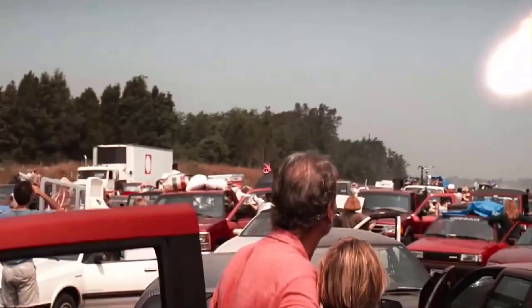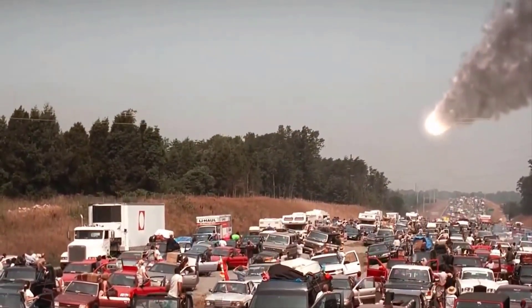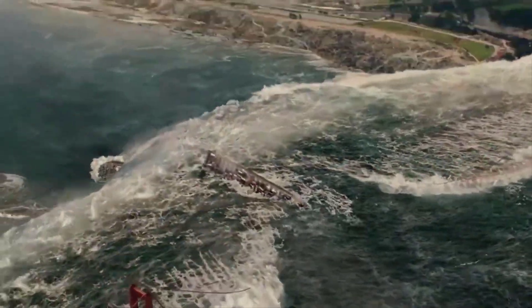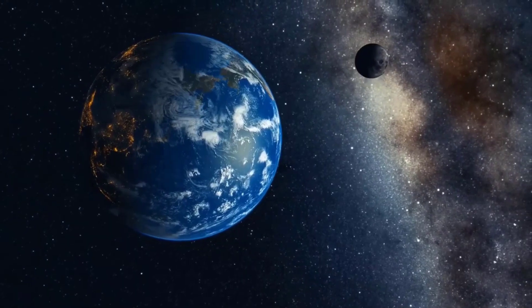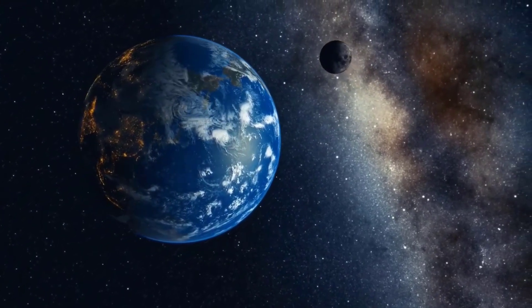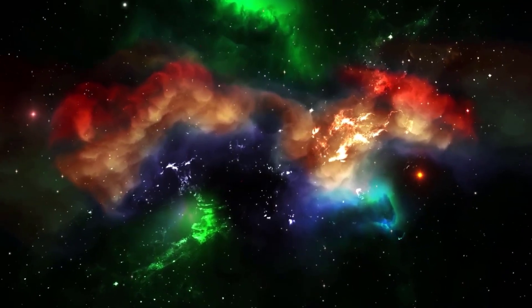Like the fossil discovery that informed scientists about human evolution, the Trojan asteroids could provide clues about the solar system's ancient history. After Jupiter formed and settled into its current orbit, the asteroids became trapped in swarms, each centered on a gravitationally stable point ahead of and behind the solar system's biggest planet. That fossil transformed our understanding of hominid evolution, just like we hope that the Lucy spacecraft will transform our understanding of the solar system, Olkin said.